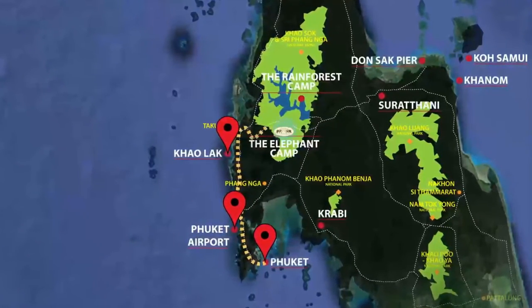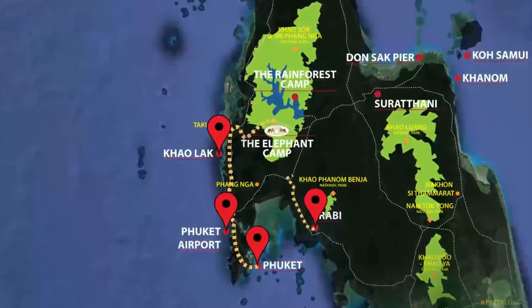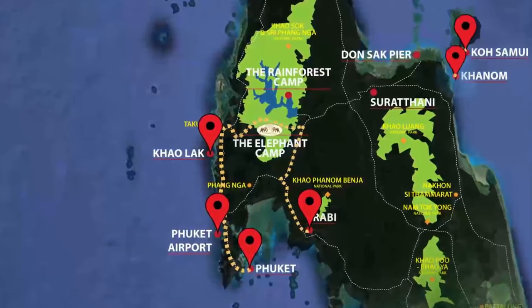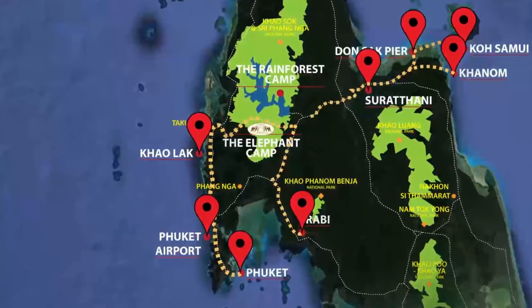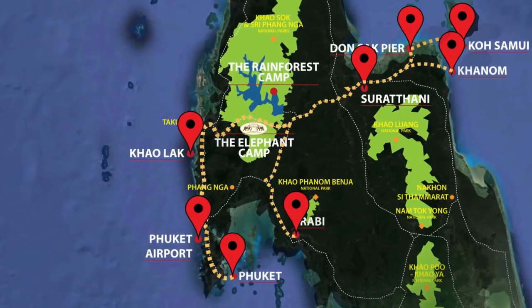We even pick up and drop off from Krabi. For those guests wishing to visit the west coast of Thailand, we offer transfers to and from Khanom, Koh Samui, Donsak Pier, and Surat Thani. Your pickup destination can be different to your drop-off destination and these destinations are combinable depending on your travel itinerary.